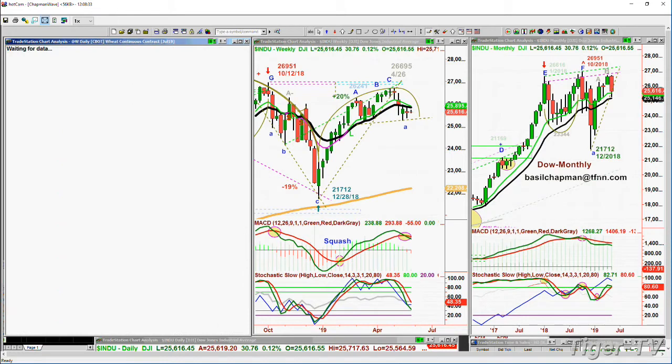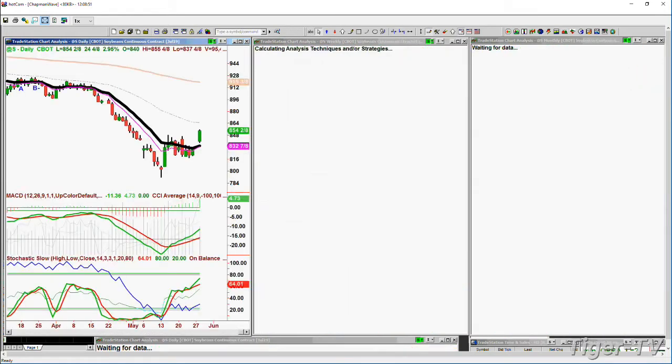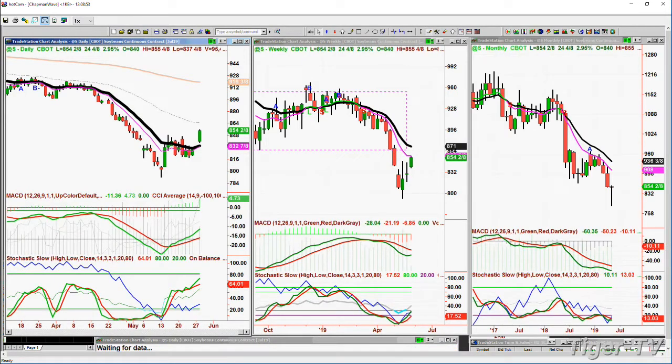Look at wheat — it's up 14 and a quarter at 503 and three quarters. That is a spectacular move from 418 to 509. Even soybeans, which were lagging, are up nicely today — up 24 and a half at 854 and a quarter.